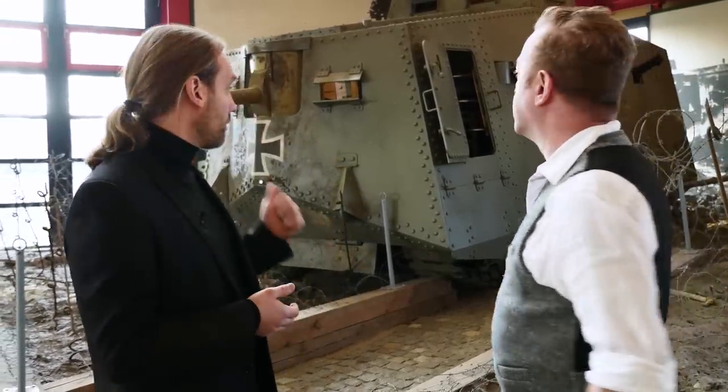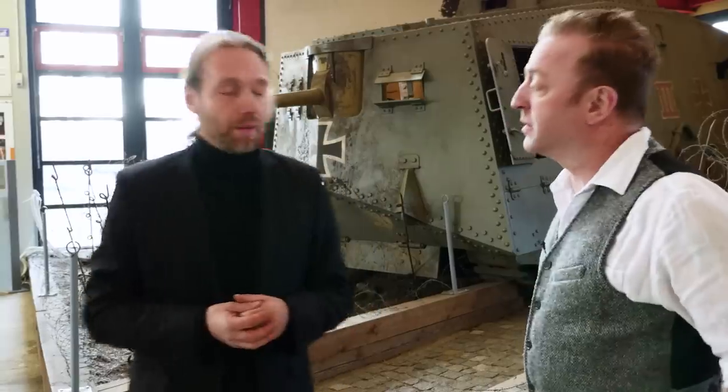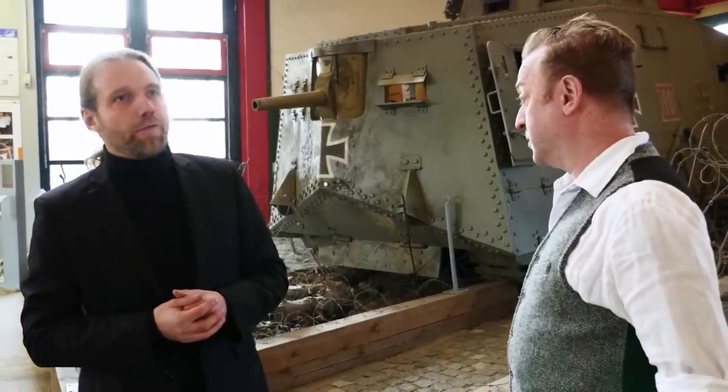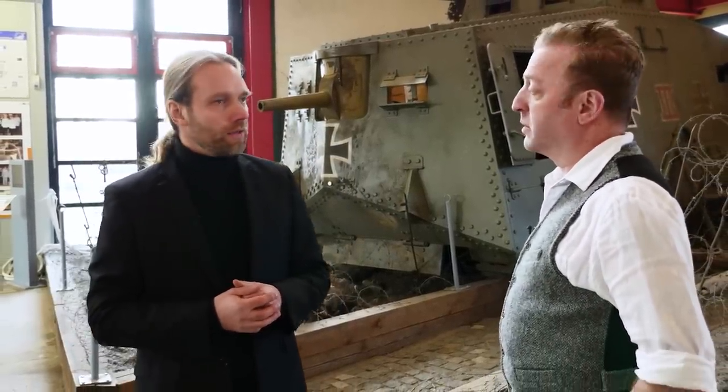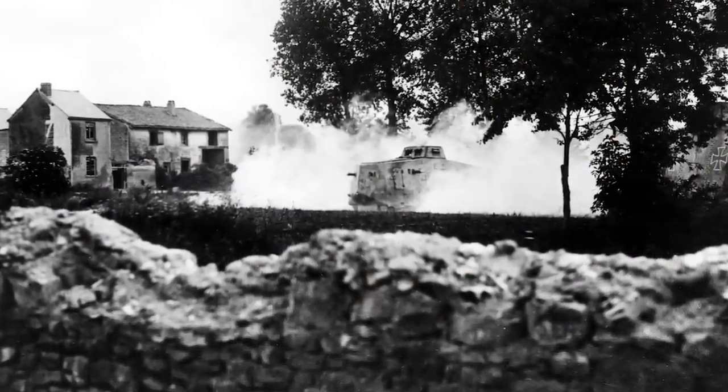Whenever the A7V was used on suitable terrain, it performed very well. It has great top speed — 12 kilometers per hour. That's on roads and flat surfaces — meadows or whatever. They get their speed up. They have quite a good overview of the battlefield. Internally they are very well equipped to be commanded in the field; they have tactical overview and can communicate well inside the tank. So whenever they were used in areas that were, as we say in German, panzergünstig — tank-suited — they performed very well. What they couldn't do was cross Flanders fields and shell mud; they were useless there.